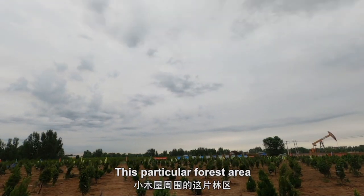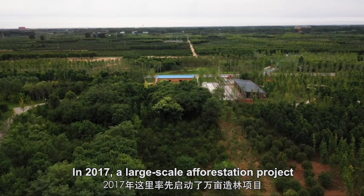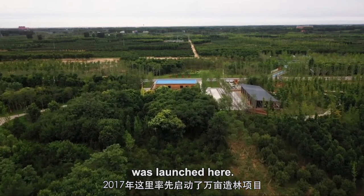This particular forest area has special significance for Xiong'an. In 2017, a large-scale afforestation project was launched here.